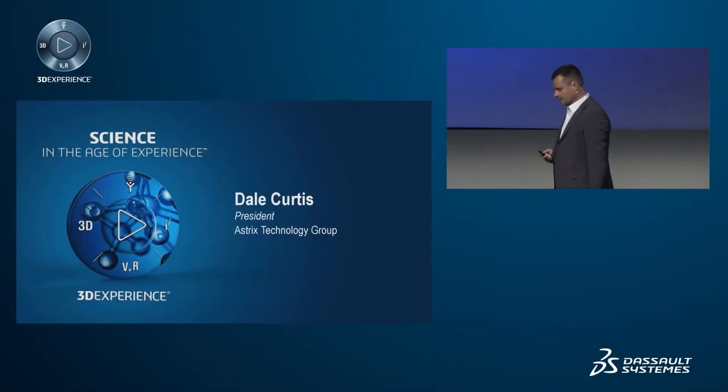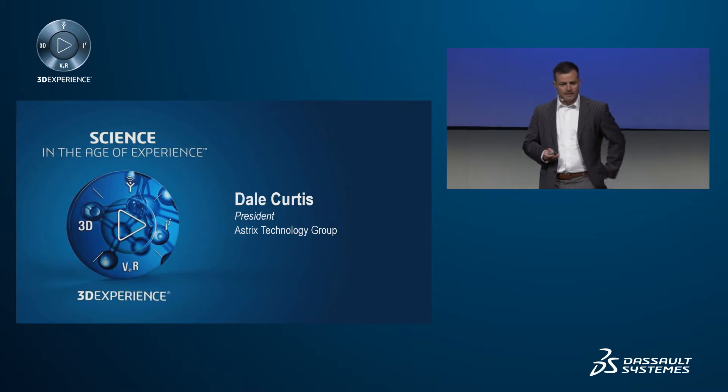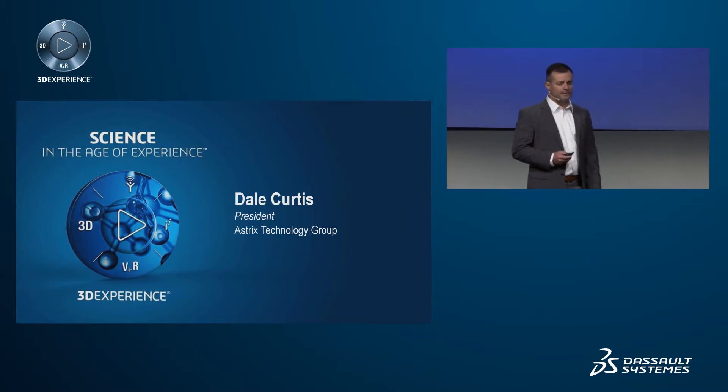Thank you again, Karen. Thank you, Biovia and Dassault. Looking forward to this, and we're really happy to be the platinum sponsors of this year's event.